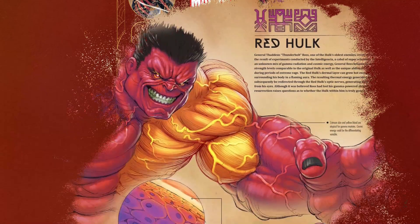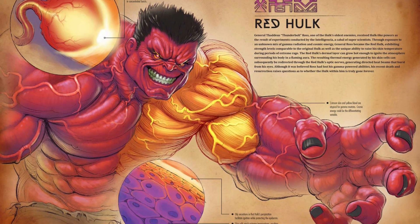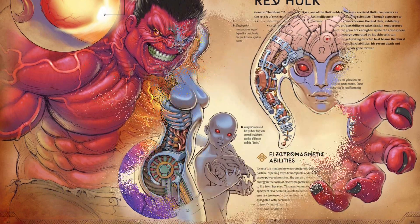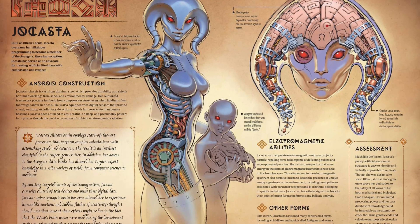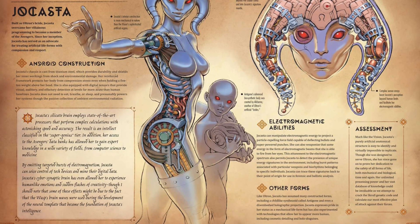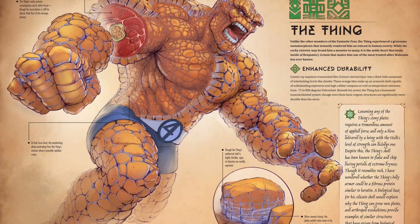When Skrull forces use their shape-shifting powers to infiltrate Earth's defenses, King T'Challa must delve into Wakanda's scientific archives to determine which superheroes and supervillains might be most at risk. With assistance from his brilliant sister, Shuri, the Black Panther explores the unique anatomical makeup of a vast range of super-powered individuals, unlocking the secrets behind their abilities — featuring exclusive anatomical cutaway illustrations created by concept artist Jonah Loeb and writing by Mark Sumeric and Daniel Wallace.